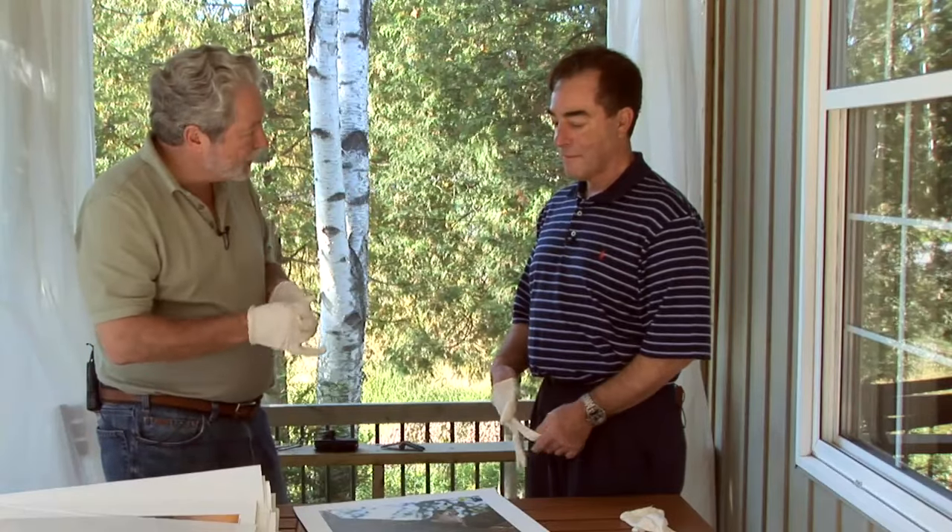Mark, this has been terrific. Thank you so much for sharing your experience on this alternative process.